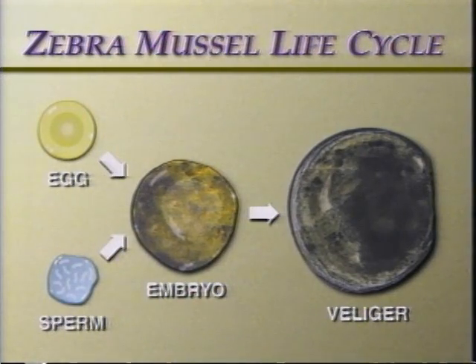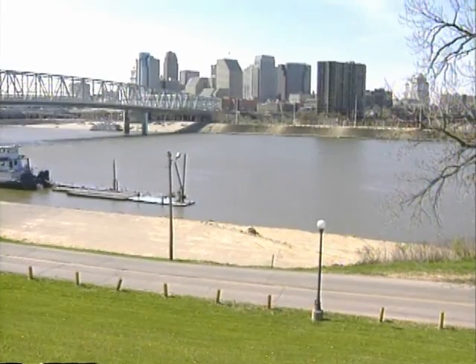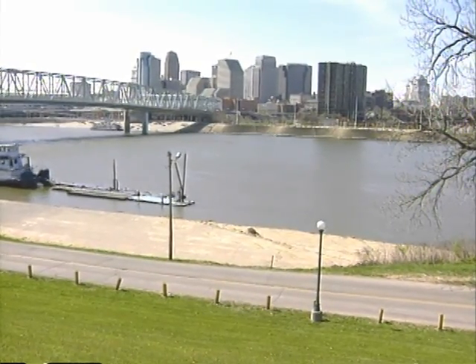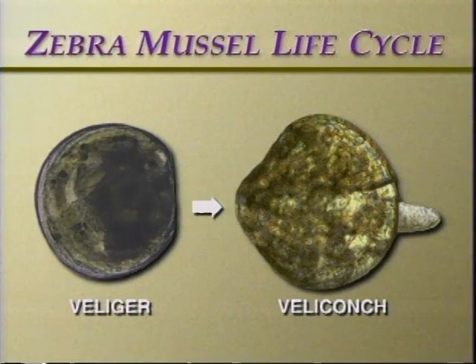Following fertilization, the embryos develop quickly and within 48 to 72 hours reach a free-swimming stage known as the veliger. These veligers can travel great distances in river and lake currents, as well as survive in ballast water and bait buckets. Within the next seven to ten days, the veliger develops a clam-like shell and a small extendable foot.